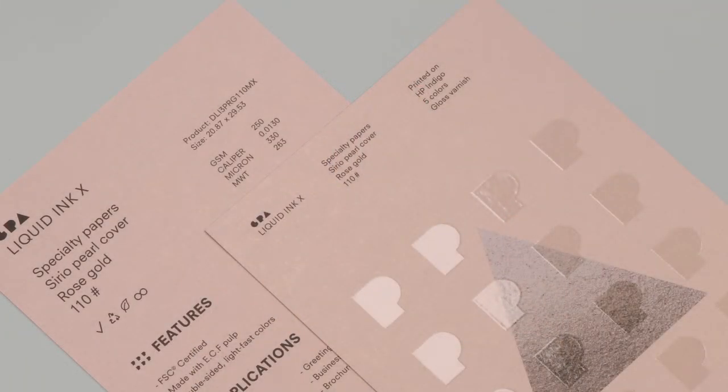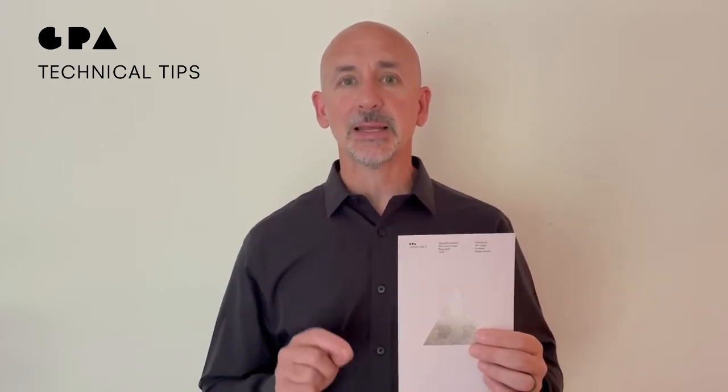So a few of the technical specs of the product: it is 250 GSM, it's available in a B2 size sheet, it's made with ECF pulp, it's FSC certified, and it's completely biodegradable and recyclable. Oh, and by the way, it's the same color on the front and the back.